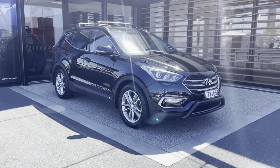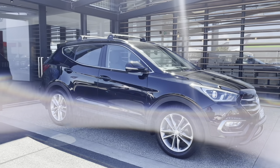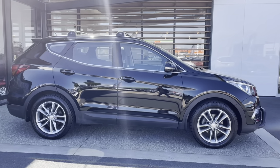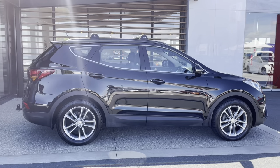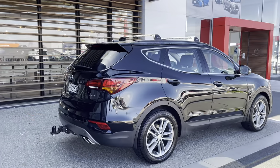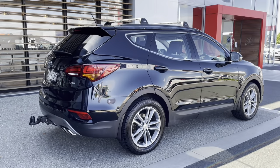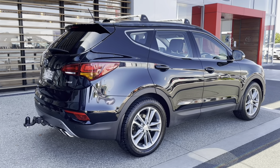There you have it folks — a 2016 Hyundai Santa Fe FEDM, 2.2 diesel 7-speed automatic. A New Zealand new vehicle in black with dark interior. This car is well equipped and nicely specified, with only 61,000 kilometers — very low mileage. Call us today for an appointment for a demonstration, as you won't be disappointed.